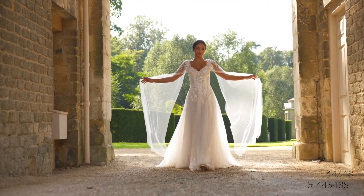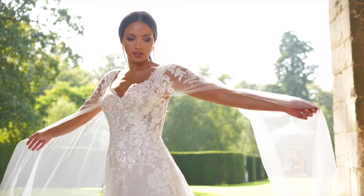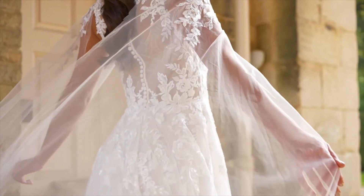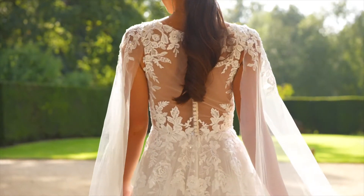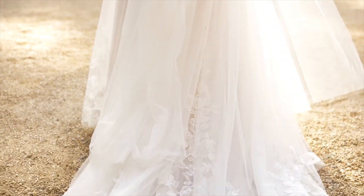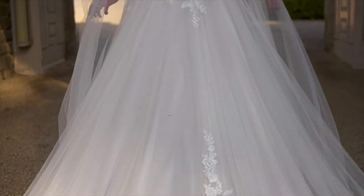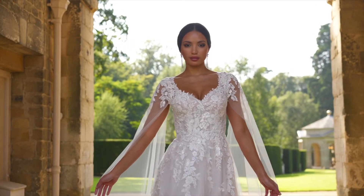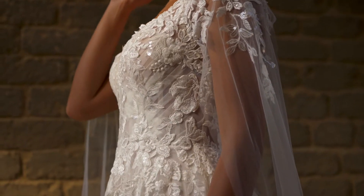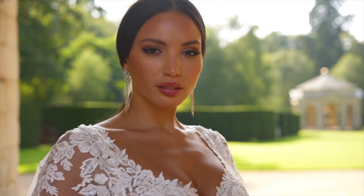Style 44348 will make any bride radiate confidence on her special day. The modest V-neckline is softened with tulle that's lightly pleated across the bodice. When she turns, an illusion back is revealed that's detailed with beaded and sequined lace appliqués that continue down the fluffy tulle skirt to embellish the hem. The style is paired with detachable cape sleeves that give this traditional gown a stylish and romantic look. The cape sleeves are offered separately as 44348SL.